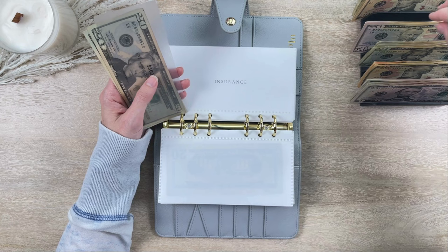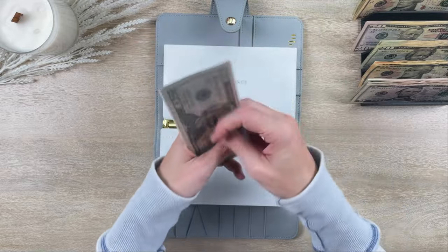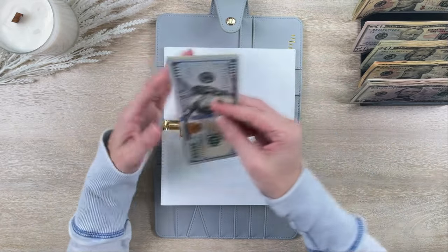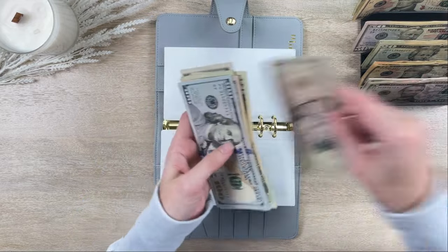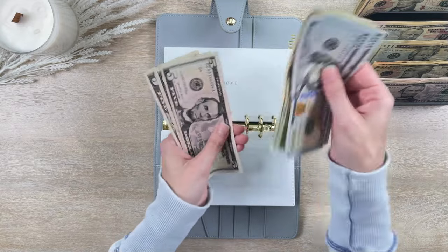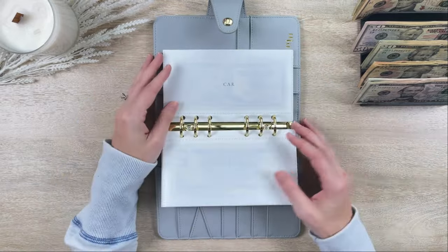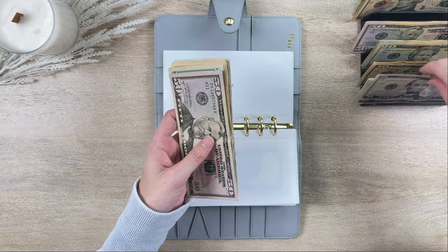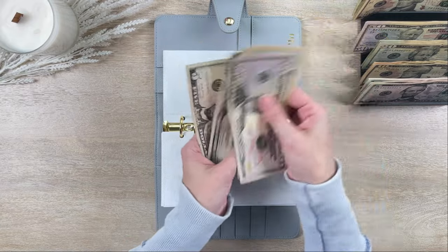Insurance is getting $20, so insurance now has $580 — which should be enough for our upcoming premium. Home is getting $25, so home now has $345. Car is getting $15, so car now has $125.